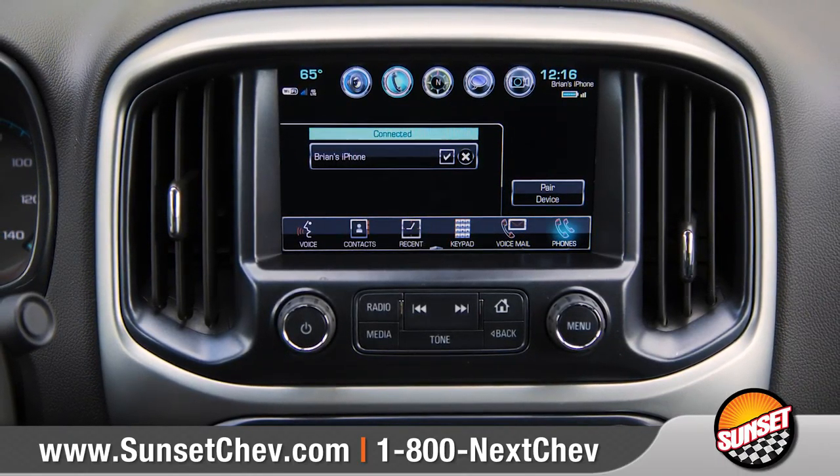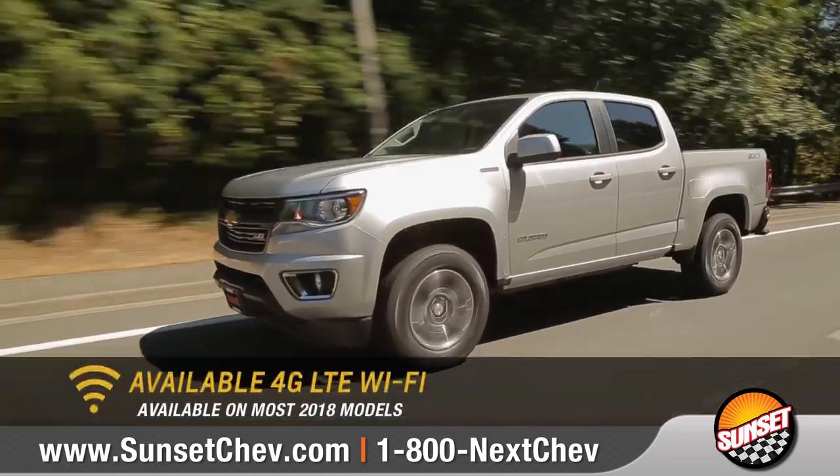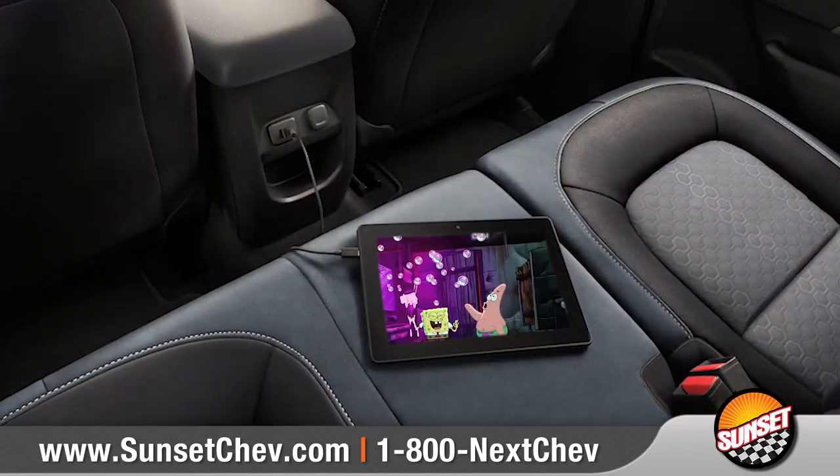Available Chevrolet MyLink syncs with your smartphone through the 7 or 8-inch diagonal touchscreen display, and available built-in 4G LTE Wi-Fi will keep you and your passengers connected.